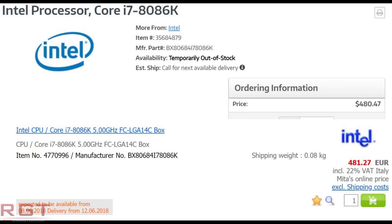Intel's i7-8086K appears to be between 70 and 100 USD or Euros more expensive than the i7-8700K, meaning that in pre-launch listings it's going to be about 500 USD — to be precise, 486.